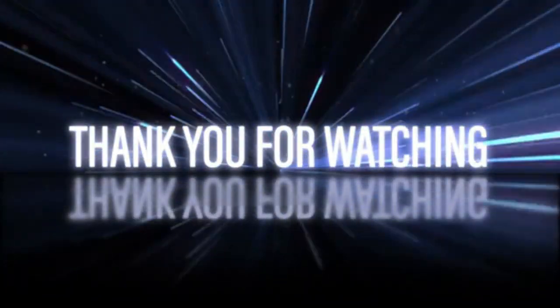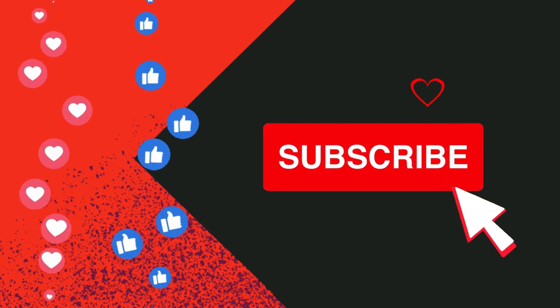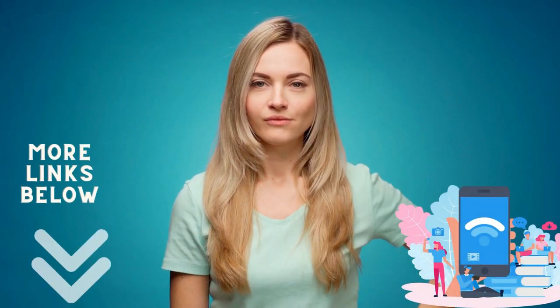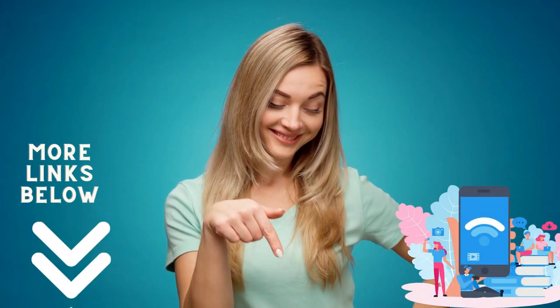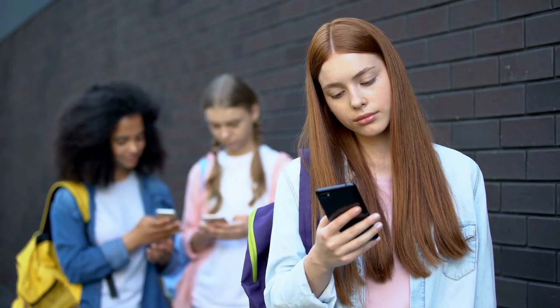Thanks for watching. If you liked this video, don't forget to subscribe to our channel to find out more about top gadgets on Amazon. There are more links below about useful gadgets. Let us know your thoughts and suggestions for our next video in the comments below.